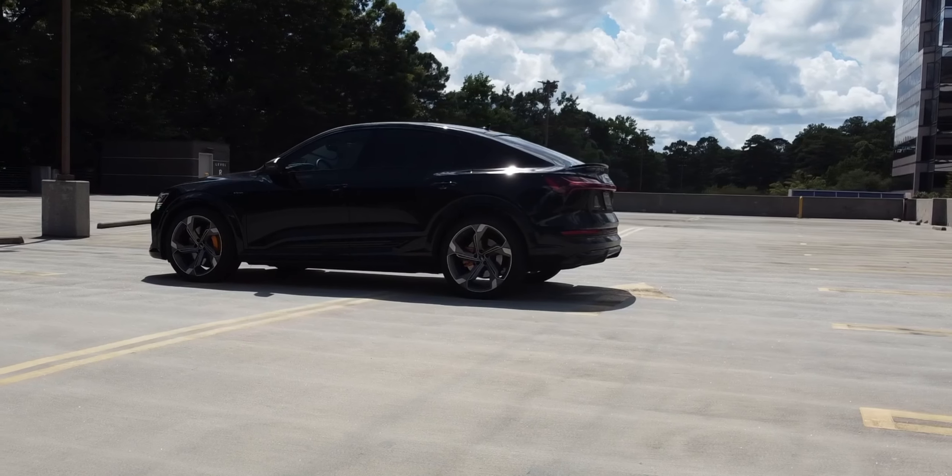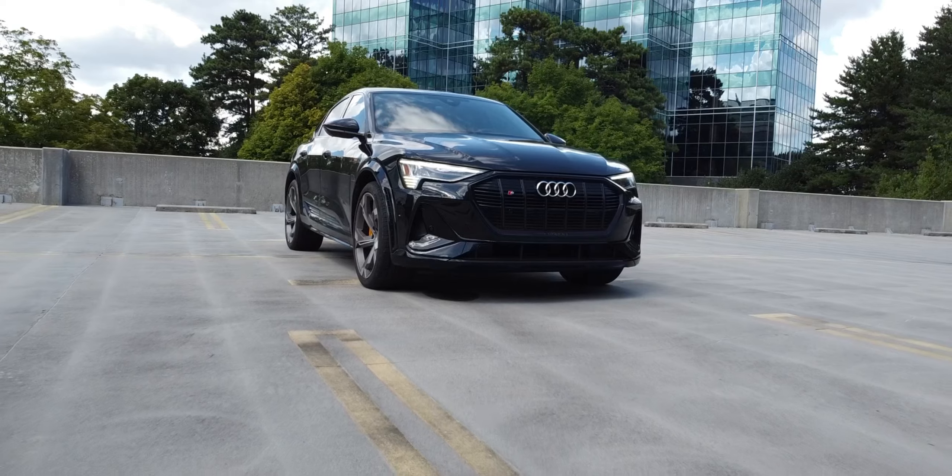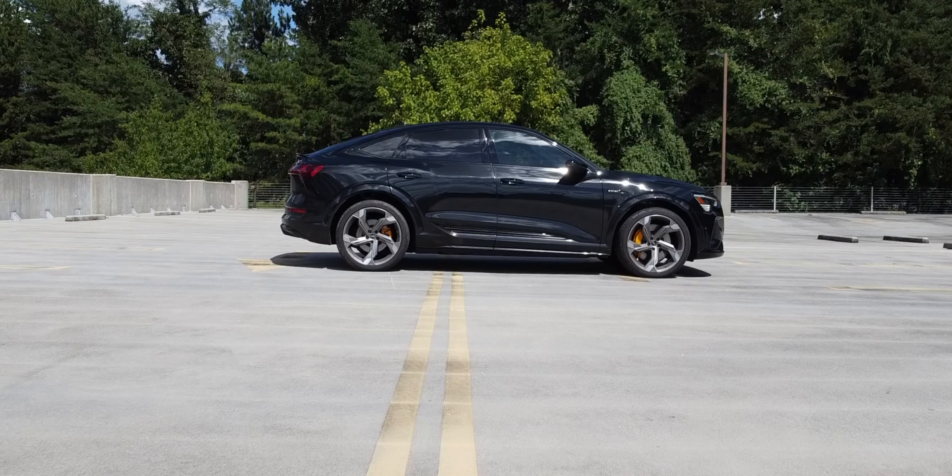In the world of crossover SUVs, the Audi e-tron Sportback is what I would say one of the better looking players. Compared with the regular e-tron, the Sportback's sloping roofline is hard to miss and will appeal to the style-conscious crowd.